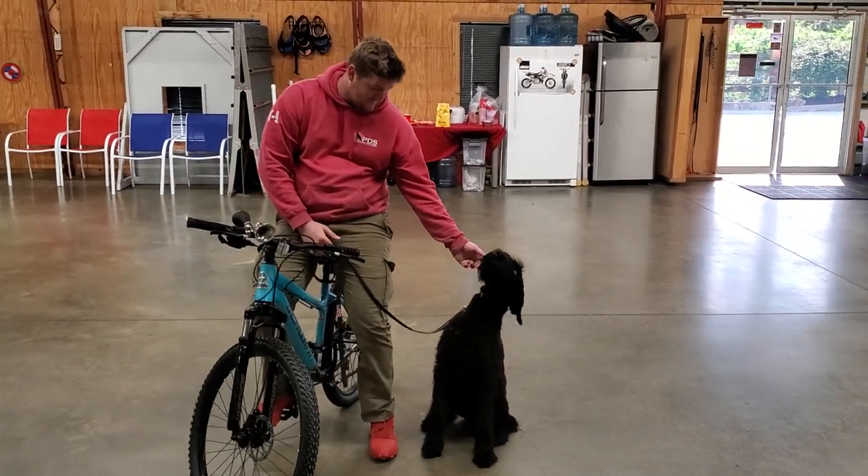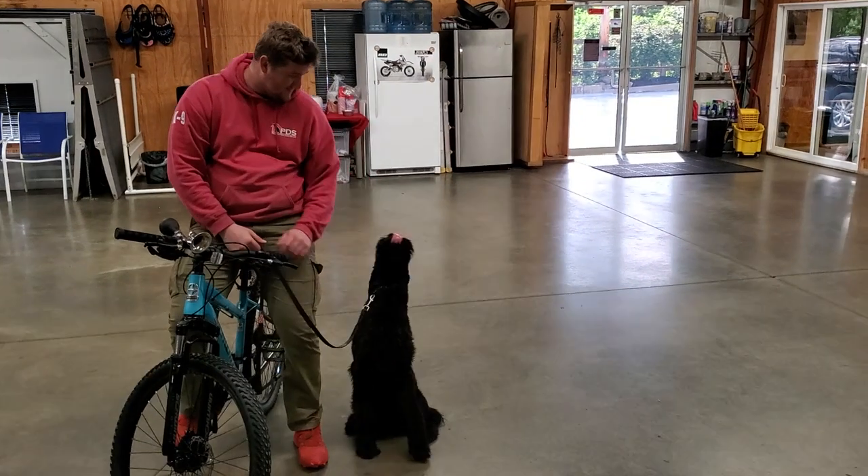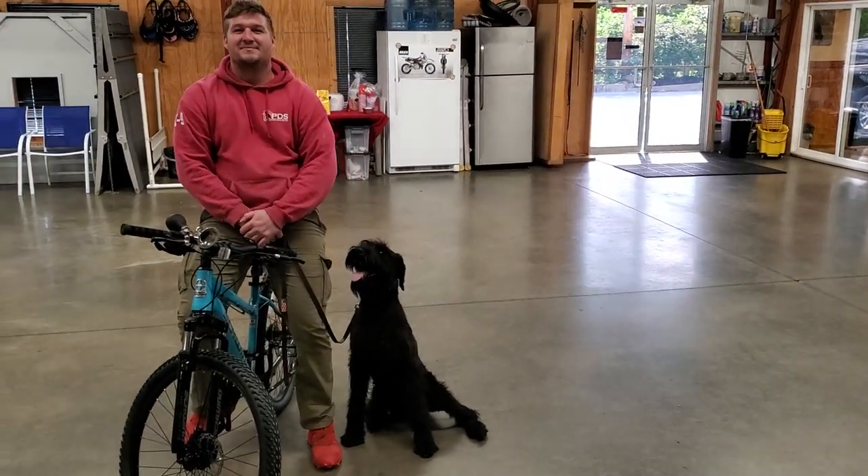Alright guys, we're going to wrap it up right there and get on to some more practice and some other drills. It's a little update of Wilson at eight and a half months old.